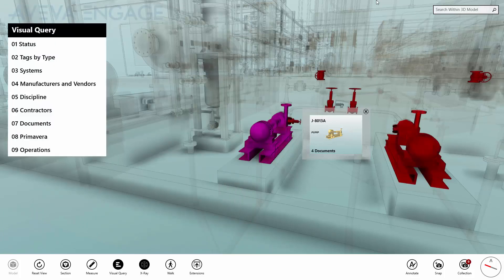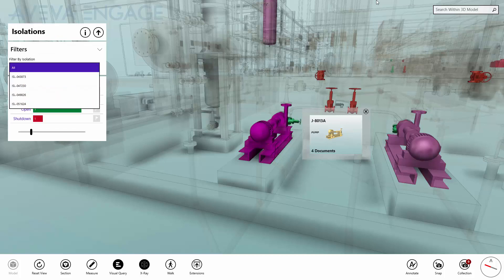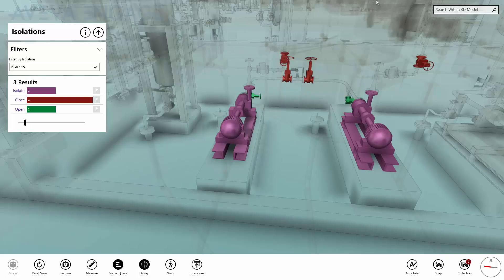Returning to our visual queries, we can visualise the isolation procedure to identify the valves that need to be opened and closed in order to isolate the pump, using the 3D model to provide both situational and spatial context to the maintenance activity.